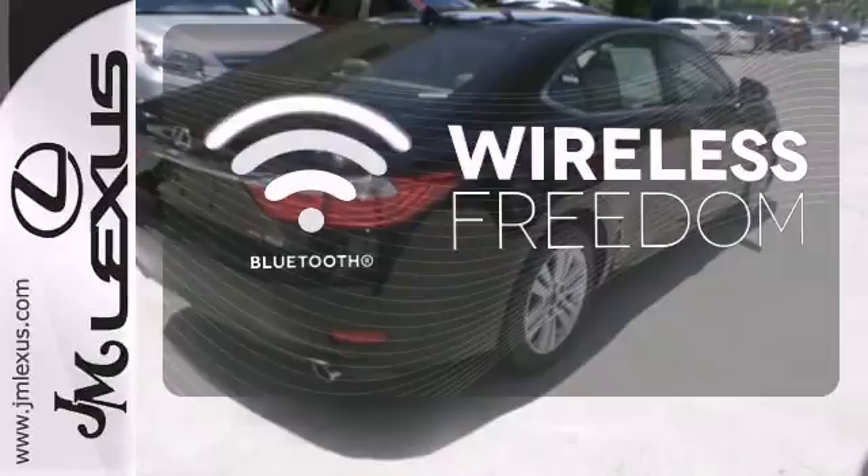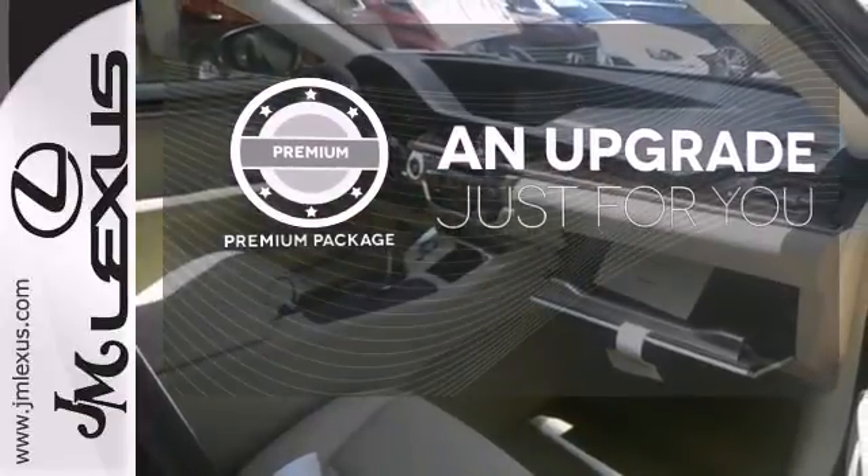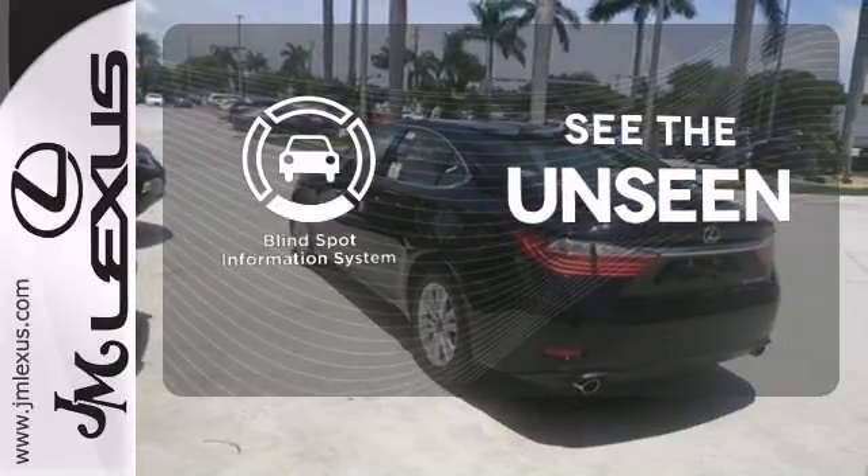You don't have to put your life on hold when you have Bluetooth. The premium package takes a great thing and makes it even better. Negotiating traffic has never been easier thanks to the blind spot indicator.